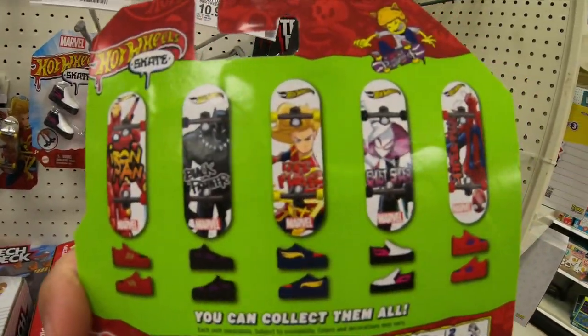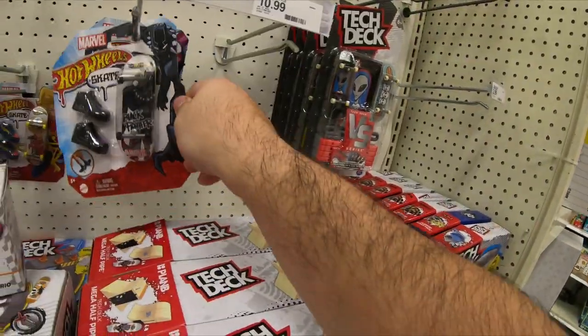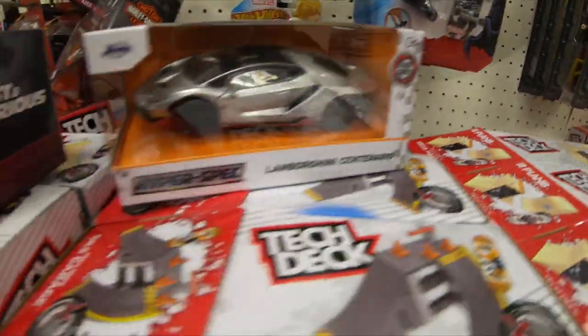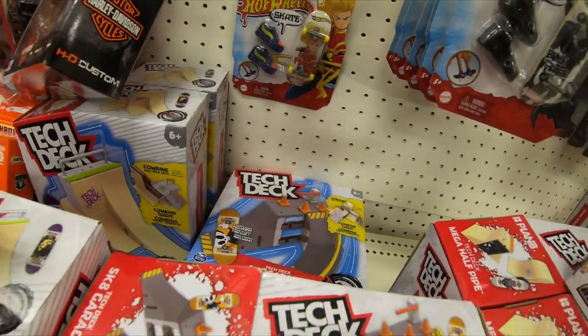Look at the peelers! Look, they have a second original model — I already have one of them. Look out, Spiderman.